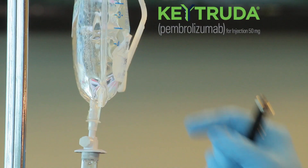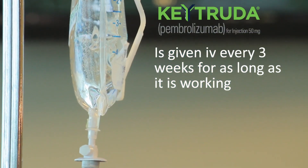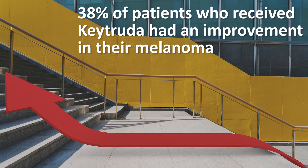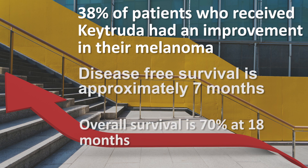Keytruda is given by intravenous infusion every three weeks for as long as it is working. In the initial study, 38% of the patients who received Keytruda had an improvement in their melanoma. The disease-free survival is approximately seven months, and the overall survival is 70% at 18 months. Additional survival information is not yet available.